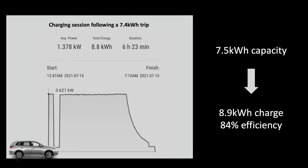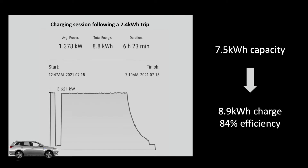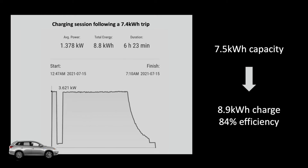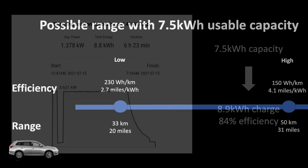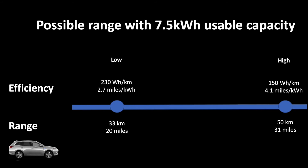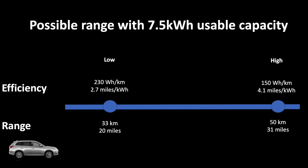To charge those 7.5 kilowatt hours, it takes 8.9 kilowatt hours from the grid, which means 84 percent efficiency — which feels a little low.